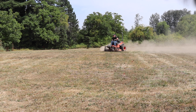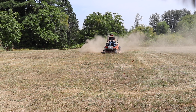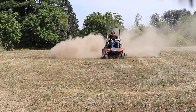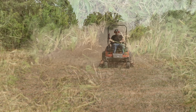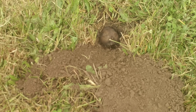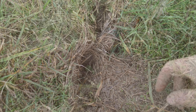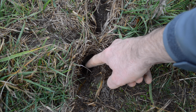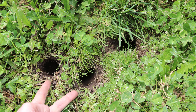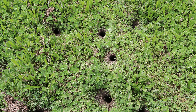Now my biggest complaint about gophers is not that they destroy crops, but rather the numerous dirt mounds they leave in my yard, which makes mowing my grass a very dusty and dirty task. So whenever I see a new sign that a gopher has moved in, I quickly deal with the problem before they can become established. It's important to know that gophers are not the only pests that dig up a yard. Other possible culprits could include a smaller cousin to the gopher known as a vole, which also lives in underground tunnels, but unlike gophers, they leave a network of open holes that make your yard look like Swiss cheese.